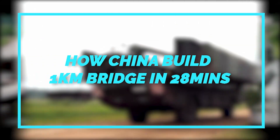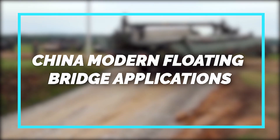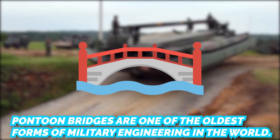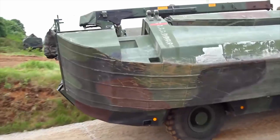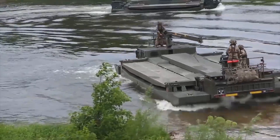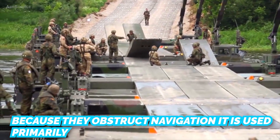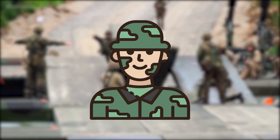Pontoon bridges are one of the oldest forms of military engineering in the world. In their simplest form, they consist of a string of boats lashed together with a walkway laid between them. Because they obstruct navigation, they are used primarily, but not invariably, for military purposes.